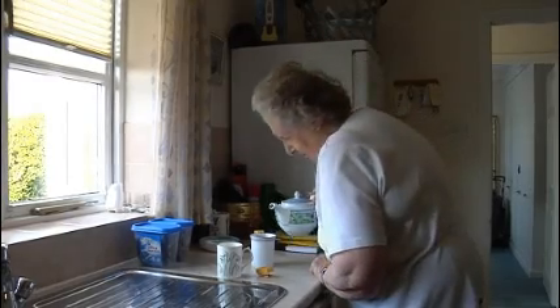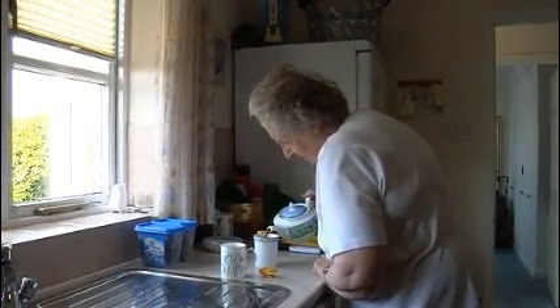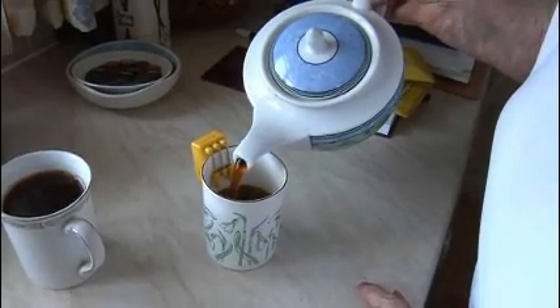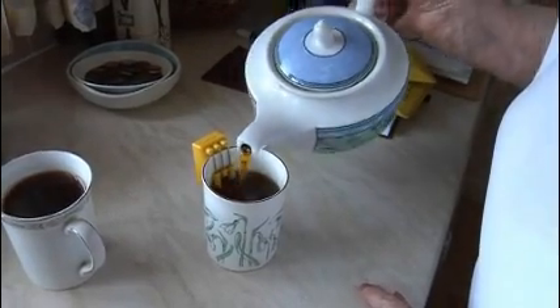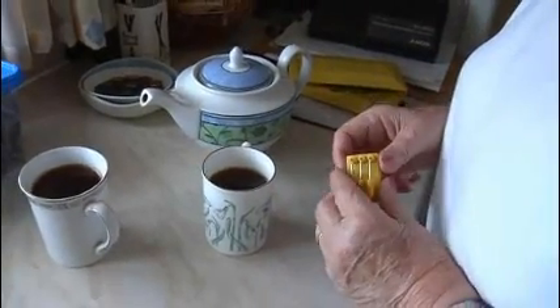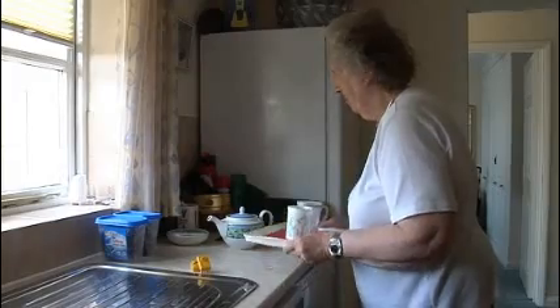For Doris Graham, there's a danger that when she pours hot tea into her mug, she could easily scold herself if she didn't have this small device sitting neatly on the side. This little gizmo tells her when the cup is full, because Doris is a registered blind person.